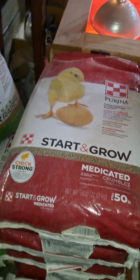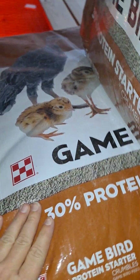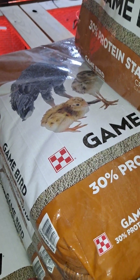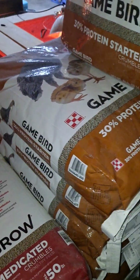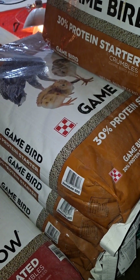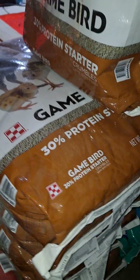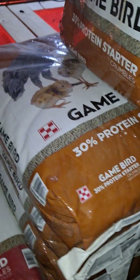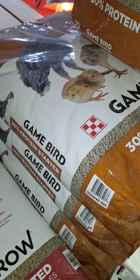Game bird feed is the next feed — it's a 30% protein feed and it's actually a starter feed. However, I keep my quail on this feed for their entire life; they seem to do better laying and they grow out extremely fast on it. It does lack the calcium that a layer feed would have, so I supplement calcium by putting eggshells or oyster shells into their feed, and I also add an omega-3 egg maker into this game bird feed for my adult quail.